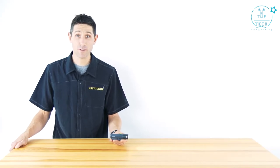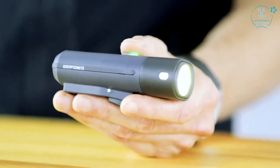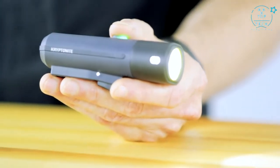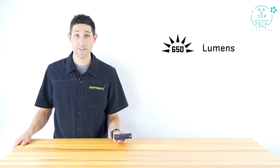Hi, my name is Chris with Kryptonite, and today I'm going to talk to you about the Alley F650, part of the new Streetlight series. The F650 packs the most lumens in a torch-style front light in our line, coming in at 650 lumens — bright enough to light your way in almost any condition.